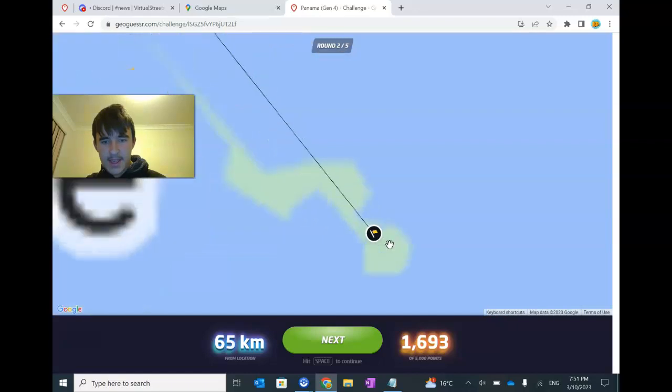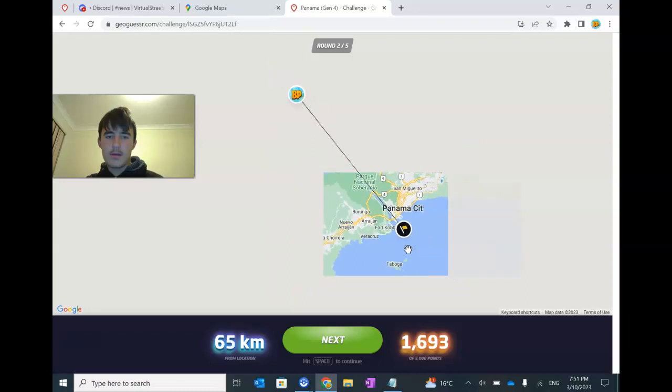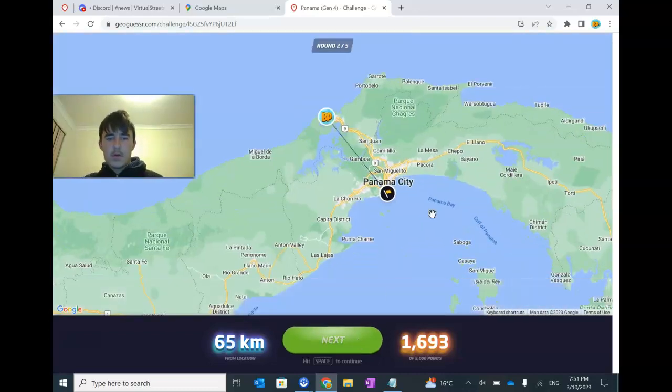It was just out here on this thing in Panama City. Fair enough. All right, next one.